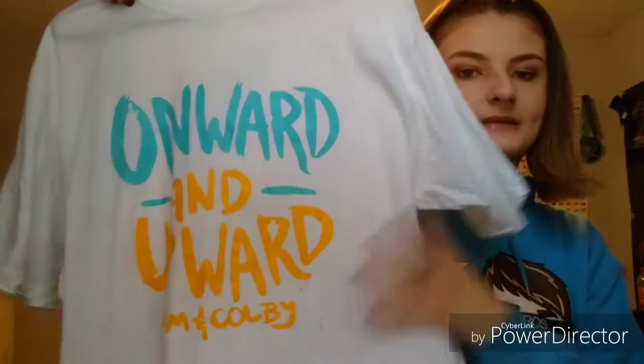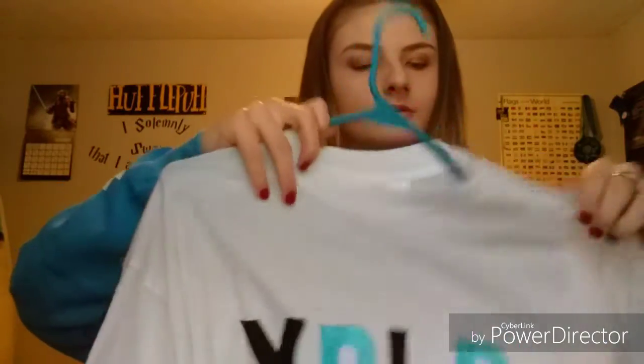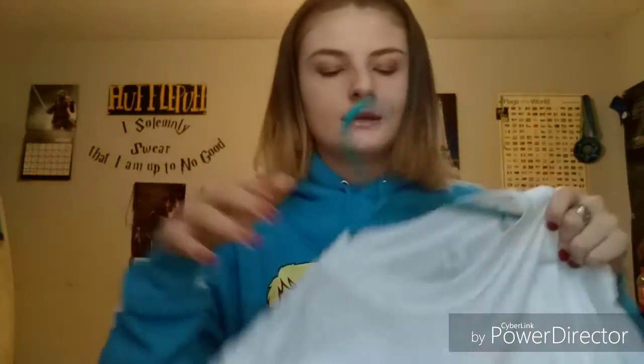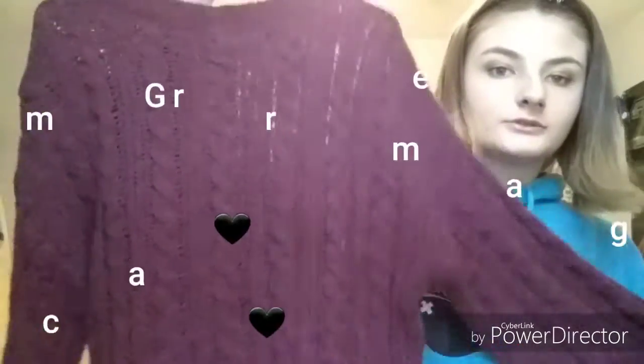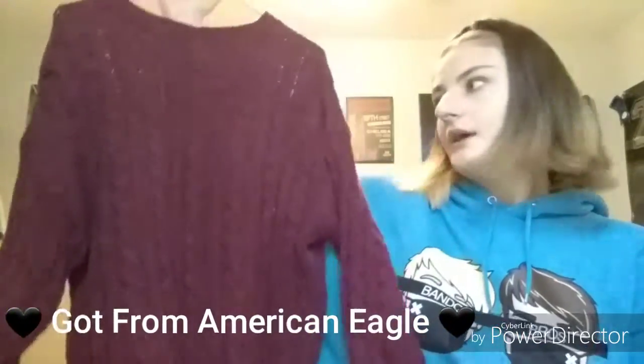And then I move on to some homemade merch I got for Christmas. It's just the Onward Upward logo by Sam and Kobe — this is homemade. And then I got another homemade one, just an Explorer one. I had it tailored because it was super big, so I just had it taken in.